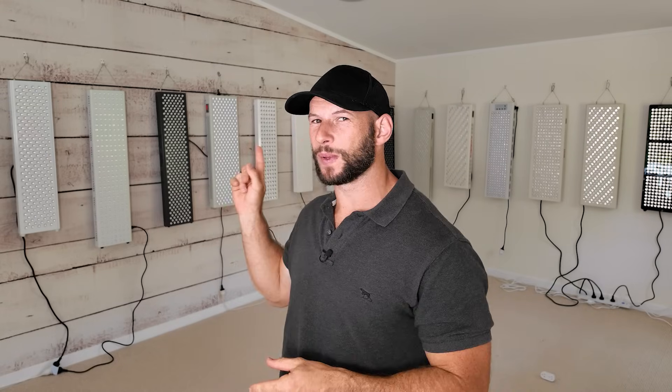Hey guys, welcome to the first red light therapy news video of 2024. We have a lot to cover today — there are a ton of new products and some awesome articles to share. As you can see, there are a lot of red light therapy panels behind me. Hang around to the end of the video because I have some quite cool news to share on that.